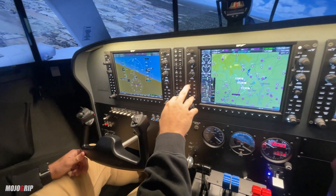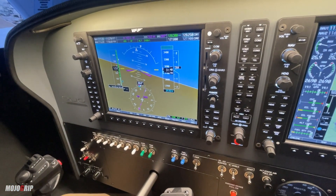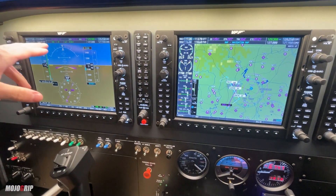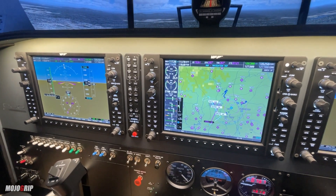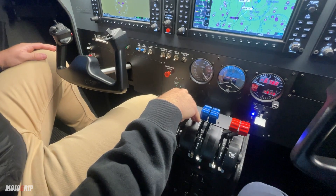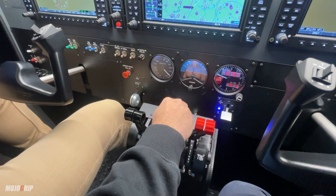It has autopilot — the GFC 700, which is the one that comes with the G1000. Let's put it on heading mode, set altitude to 3,100 feet, autopilot on — and now we're on autopilot. It's as realistic as it gets. For example, on the throttle, let's reduce the manifold to 21 inches, and then we'll reduce the prop RPM down to 23 as well.